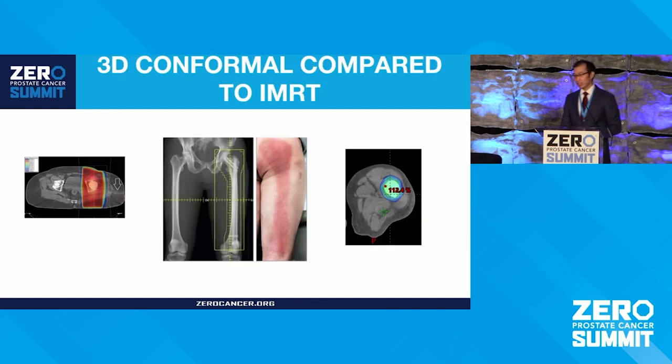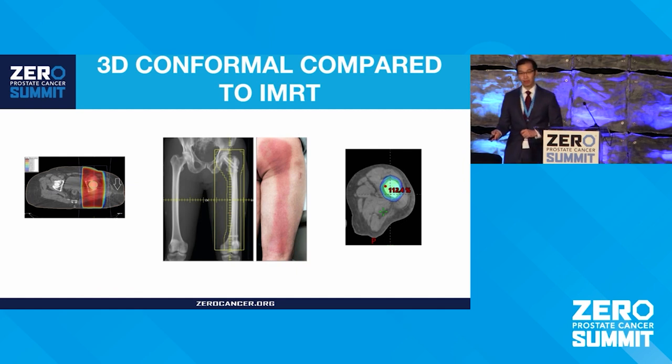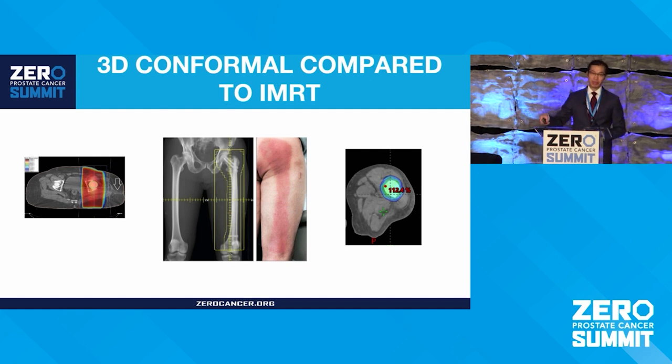As an example, the old 3D conformal techniques used to treat a femur show a skin reaction mimicking the radiation field. The radiation goes through and through — treating through the muscle and skin, resulting in that skin reaction. With IMRT, treating the bone, you can keep the high dose areas off of the skin and muscle, which reduces the side effects. That's an illustrative example of how IMRT can improve upon how we deliver radiation.